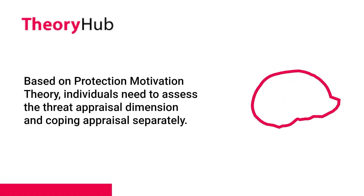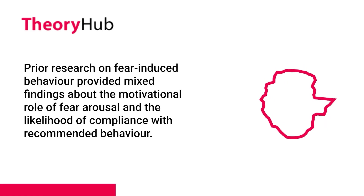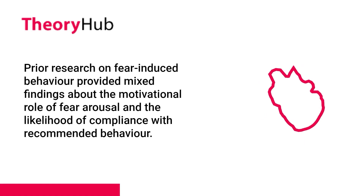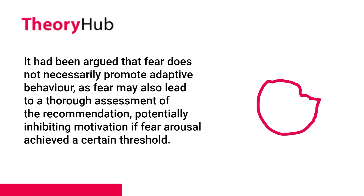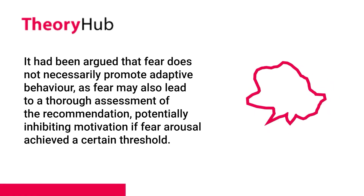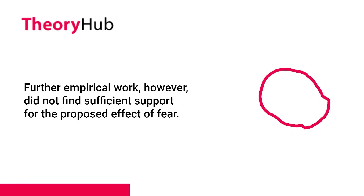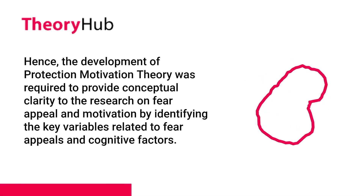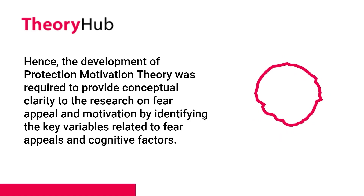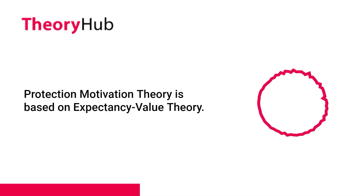Based on Protection Motivation Theory, individuals need to assess the threat appraisal dimension and coping appraisal separately. Prior research on fear-induced behavior provided mixed findings about the motivational role of fear arousal and the likelihood of compliance with recommended behavior. It had been argued that fear does not necessarily promote adaptive behavior, as fear may also lead to a thorough assessment of the recommendation, potentially inhibiting motivation if fear arousal achieved a certain threshold. Further empirical work did not find sufficient support for the proposed effect of fear. Hence, the development of Protection Motivation Theory was required to provide conceptual clarity to the research on fear appeal and motivation by identifying the key variables related to fear appeals and cognitive factors.